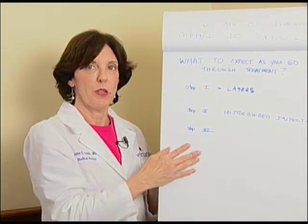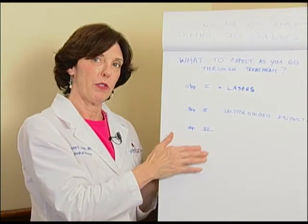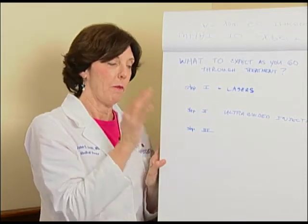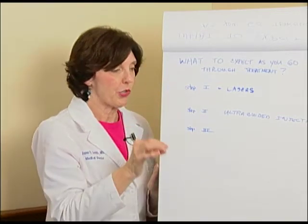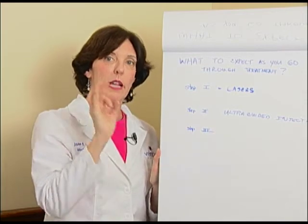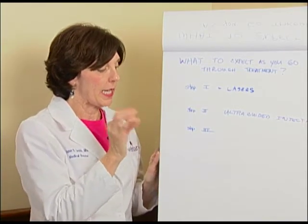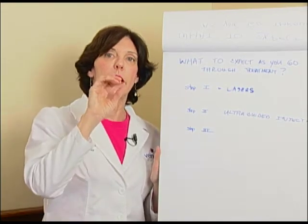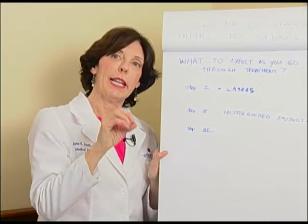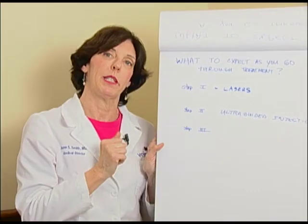That's essentially what you can expect. If you come in one or two days a week and your spider veins are not too bad, this whole process may give you what you want in about six to eight weeks. Generally, what most doctors say — what my mentor said — is that this is a year-long process, and we do see you at three, six, and twelve months to keep an eye on things. But in terms of getting over the hump to where your legs look and feel good, that's usually about six to eight weeks.